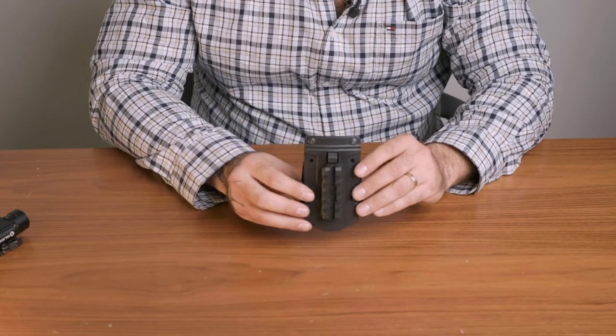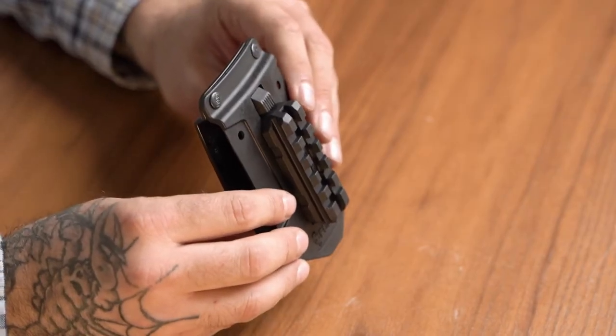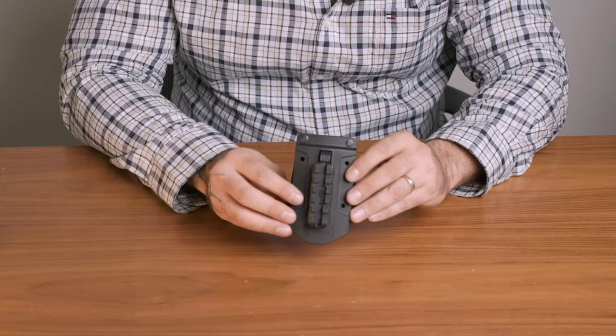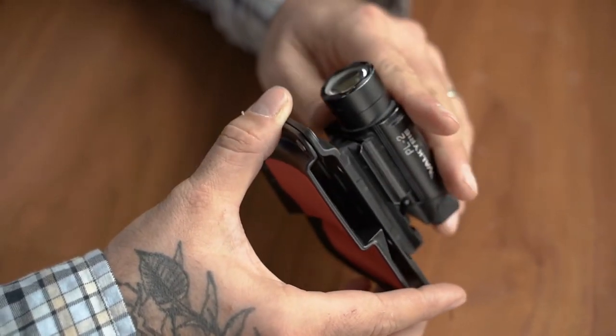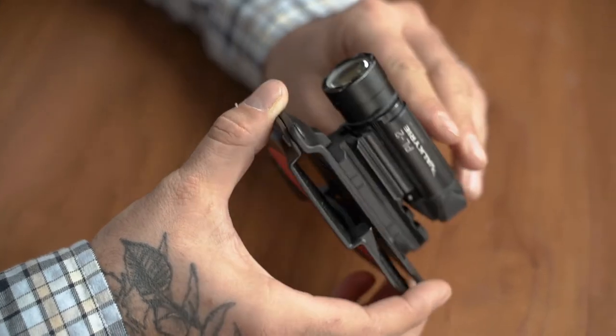Two smaller accessories shown today are the PRF Picatinny rail for quick lock attachment, which enables you to attach any accessories that can be mounted to a Picatinny rail, such as a light, laser, or ammo pouch.